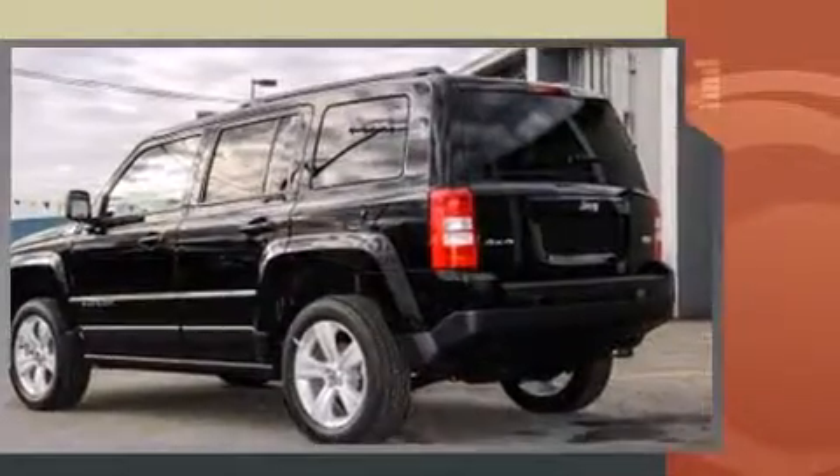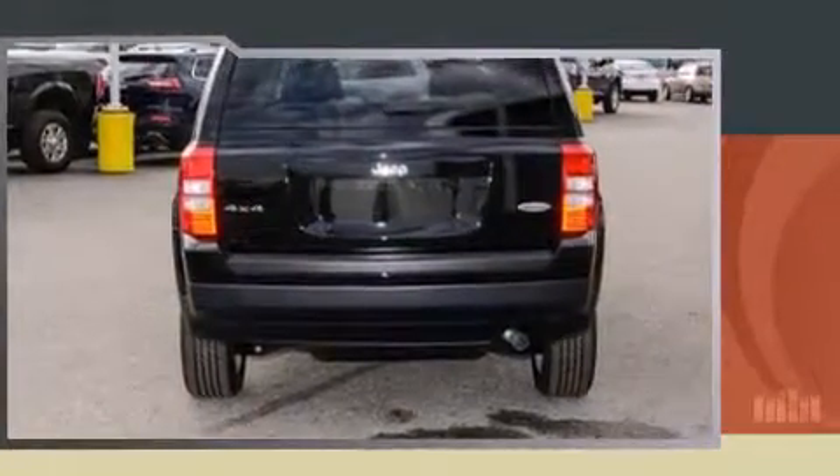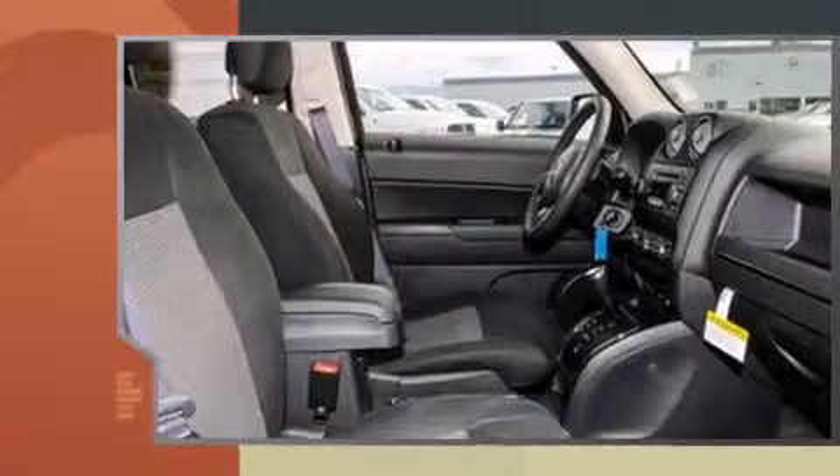Jeep infused the interior with top-shelf amenities such as one-touch window functionality, a tachometer, heated seats, front fog lights, and cruise control.